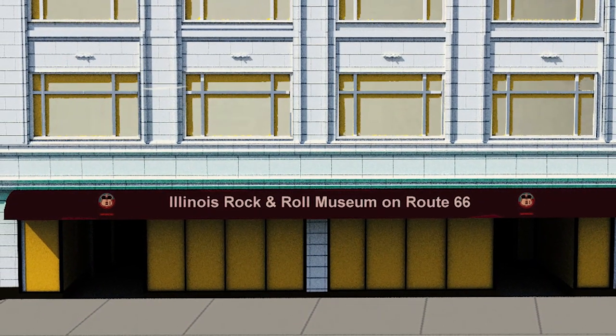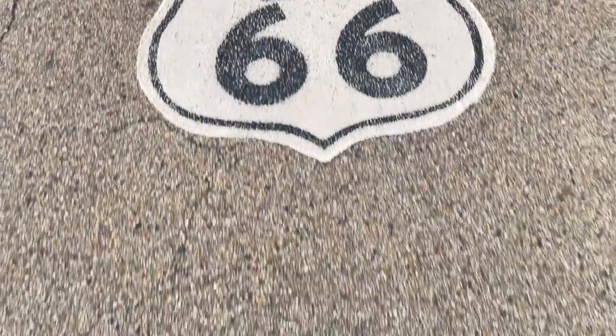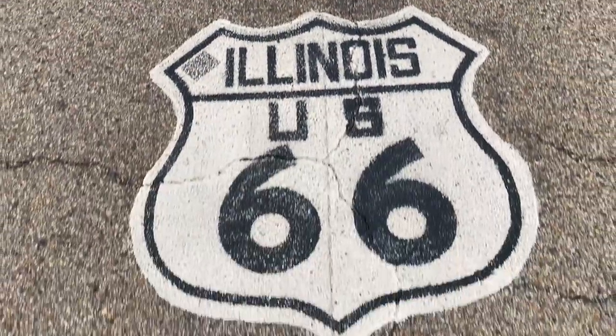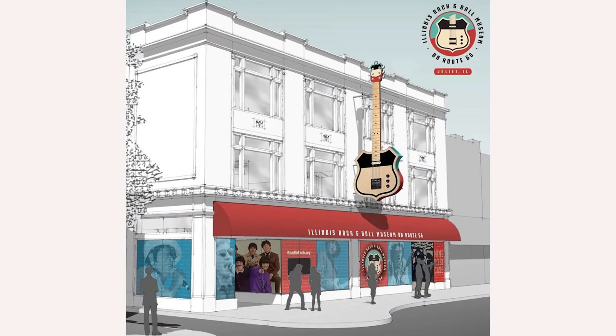The building itself we bought in 2019. It was a vacant furniture store. We came up with the idea to put something on the outside of the building that would attract people to Route 66. We wanted something that was going to be outstanding. We thought the Gigantar guitar sculpture would be it.